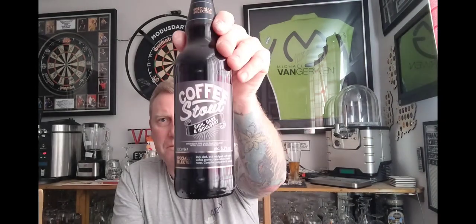Brewed in the UK in partnership with Hall and Woodhouse — I think they're out of Dorset, they've done something else I've had of theirs. It says on the bottom: rich, dark and indulgent with subtle coffee aromas, caramel and vanilla notes, complex yet perfectly smooth. I do like the label — it's kind of old school a little bit.